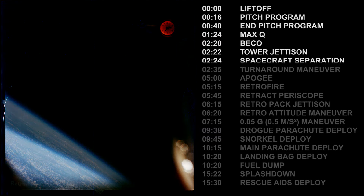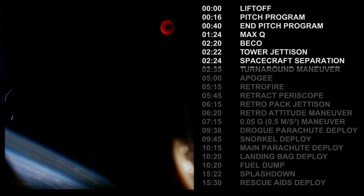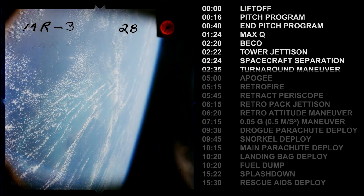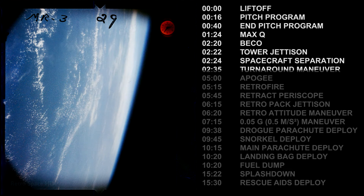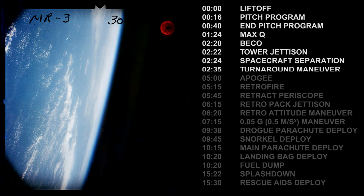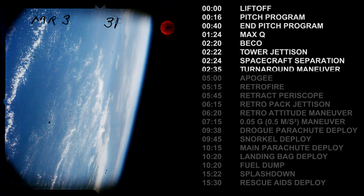Roger. Pilot reports tower jettison. Cap step is green. Astronaut A-OK. The periscope is coming out. Periscope is coming out, and the turnaround has started. Turnaround started. Assuming orbit attitude on a jet. Control movements.